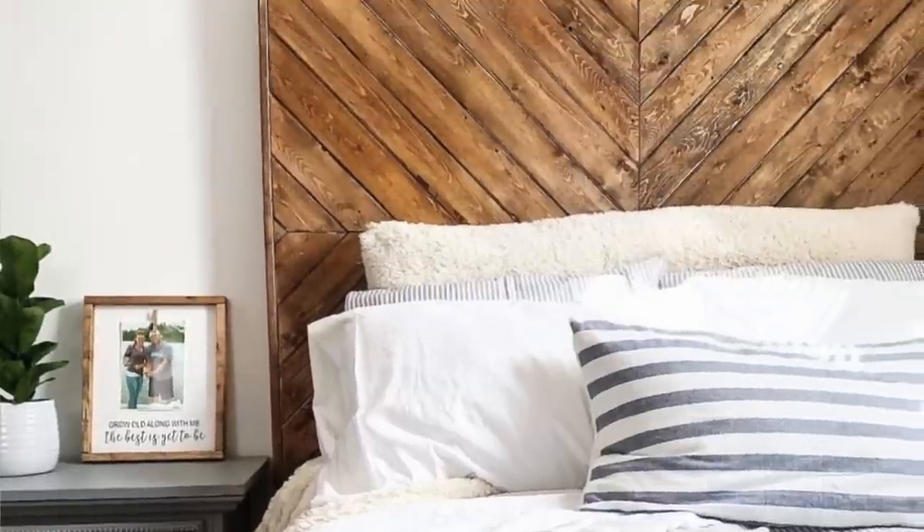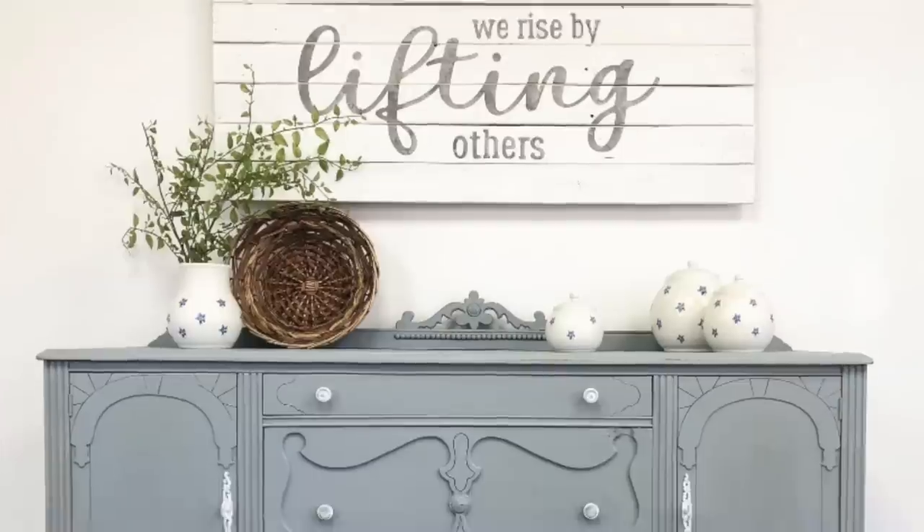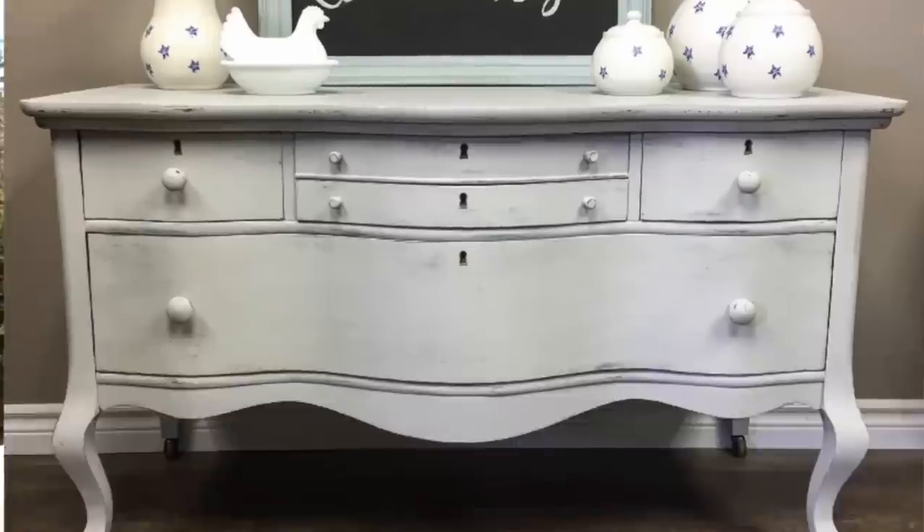Hi, my name is Alicia English and welcome to my channel. Over the past seven years, I have had so much fun refinishing hundreds of pieces of furniture, all of which I bought on a budget. Every single piece I have bought over the past several years has been $40 or less, and usually I spend under $20 being able to refinish them.